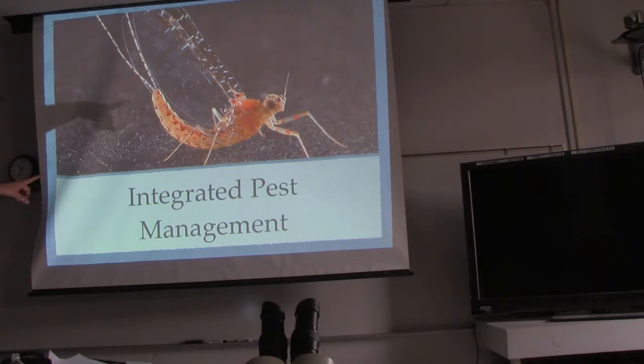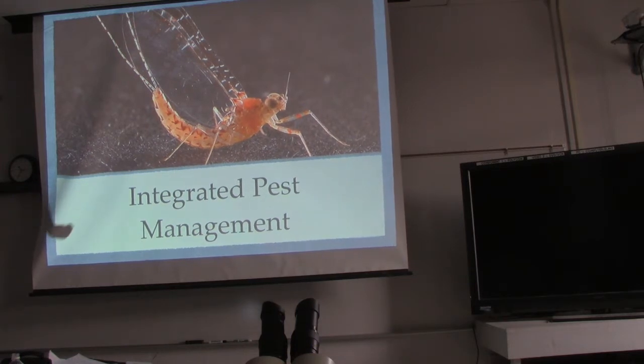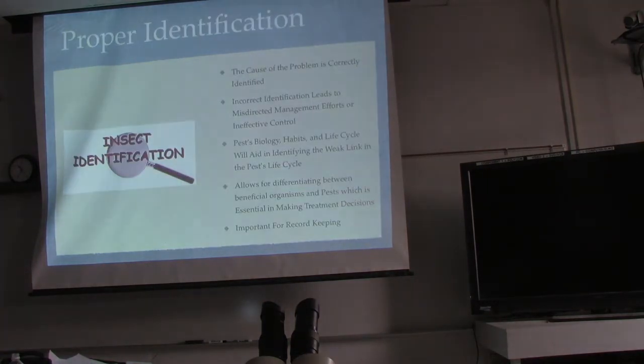Mayflies are really cool. The adult mayfly doesn't even have a mouth — why? Because they only live about 36 hours as an adult and all they do is reproduce. So if you see mayflies around, you know their larvae are around and they're probably helping you out. You don't want to come in and do a broadcast spray all over everything because you'd just kill all the beneficial insects. Knowing what your insect is is super important because you don't want to kill the good guys.